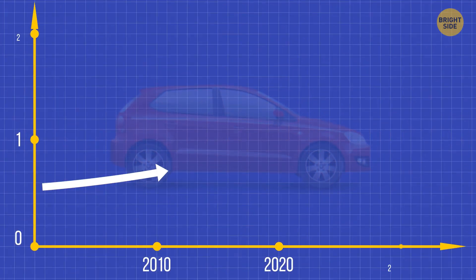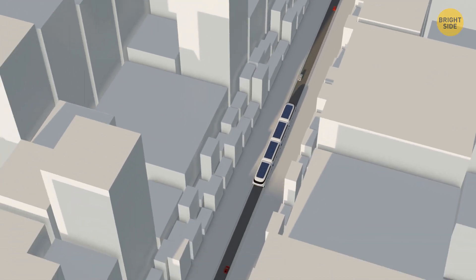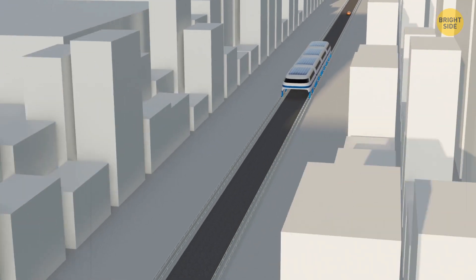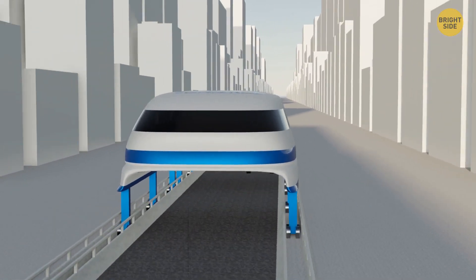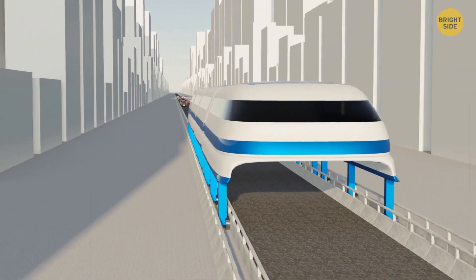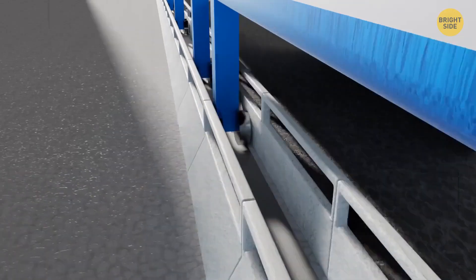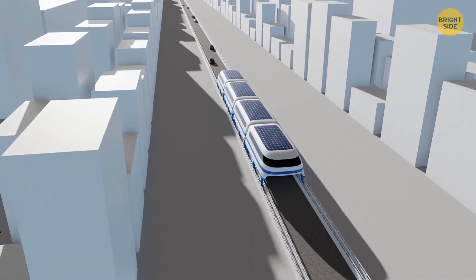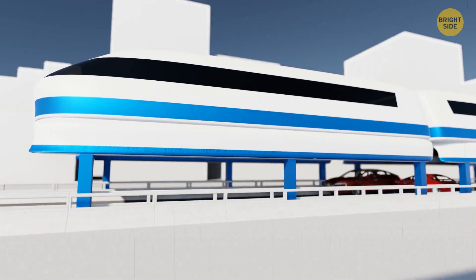Back to the ground. In 2010, the number of cars in the world exceeded 1 billion, and by 2030, this number is expected to double. So we need to fight constant traffic jams on the roads. The elevated bus could be a great solution for that. It's two lanes wide and can consist of several cars, carrying up to 1,200 passengers at maximum capacity. It will run on regular roads, equipped with rails on both sides.